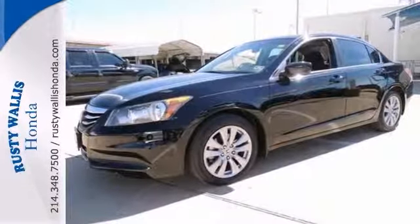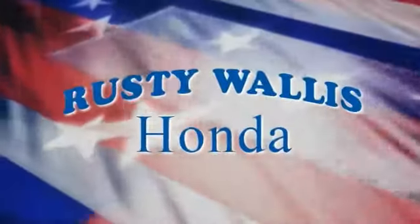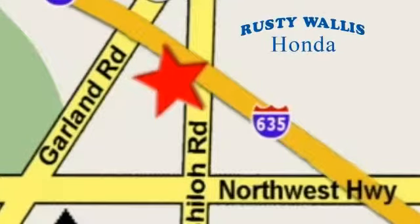Come on out and take it for a test drive today. At Rusty Wallace Honda our primary goal is to satisfy our customers. Stop in today — we're easy to find just off I-635 at Shiloh Road.